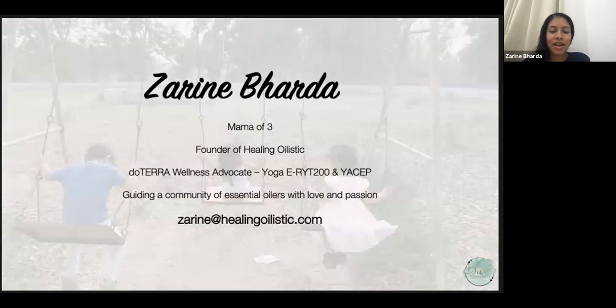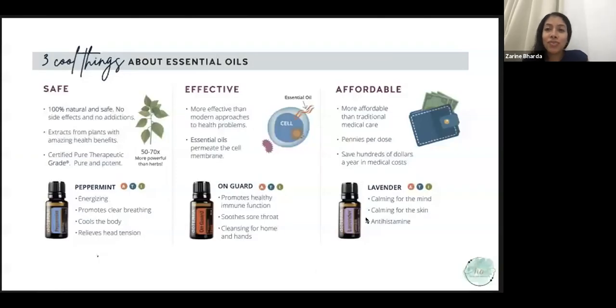My name is Zareen Barda. I am a mother of three and the founder of Healing Oilistic. I've been using doTERRA's essential oils for over six years and have been sharing them for about a year. My background is yoga instructor, continuing education provider, and auto mechanical engineer. One of my biggest passions is to serve others to empower them to make educated decisions about their health care.